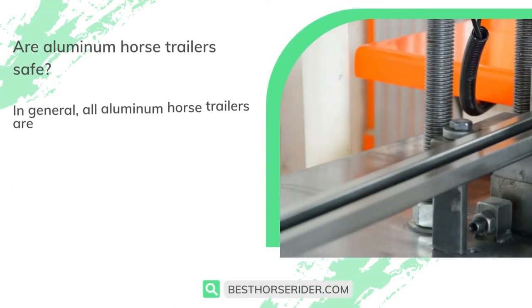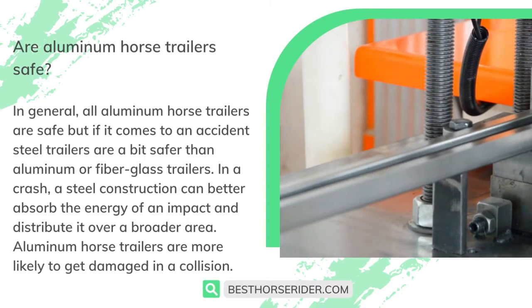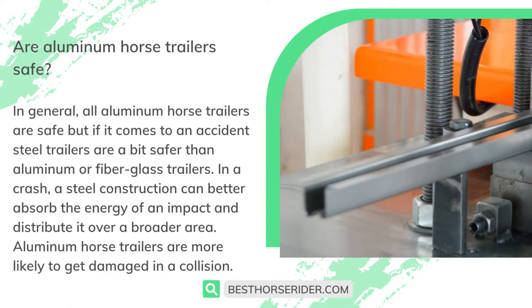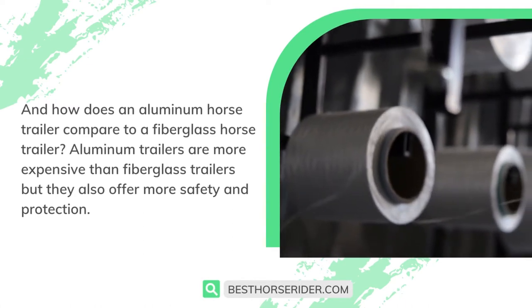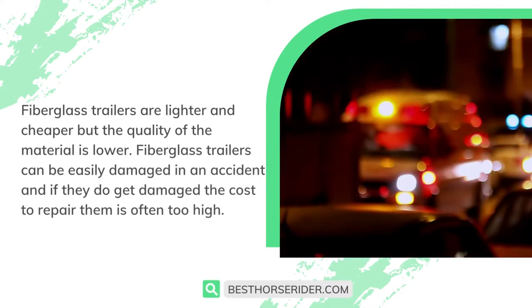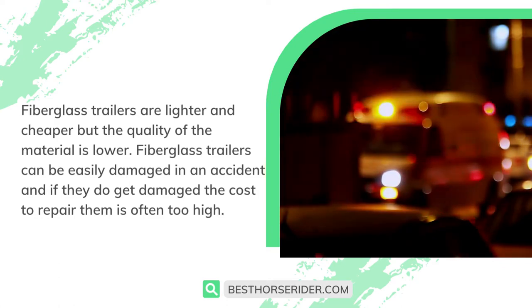Are aluminum horse trailers safe? In general, all aluminum horse trailers are safe, but if it comes to an accident, steel trailers are a bit safer than aluminum or fiberglass trailers. In a crash, a steel construction can better absorb the energy of an impact and distribute it over a broader area. Aluminum horse trailers are more likely to get damaged in a collision. Aluminum trailers are more expensive than fiberglass trailers, but they also offer more safety and protection. Fiberglass trailers are lighter and cheaper, but the quality of the material is lower and they can be easily damaged in an accident — and if they do get damaged, the cost to repair them is often too high.